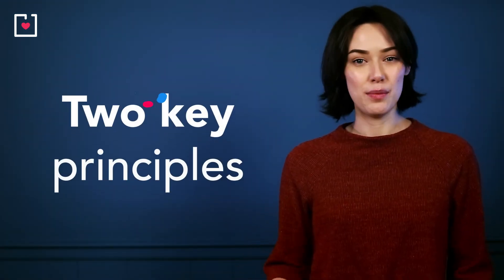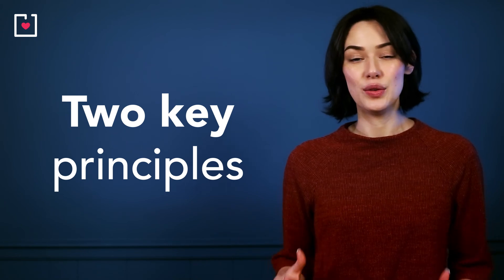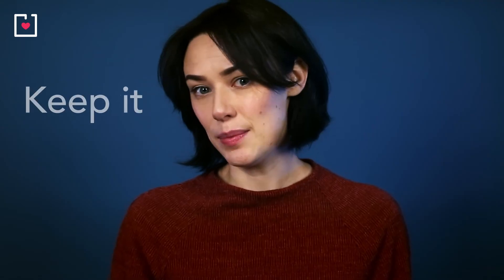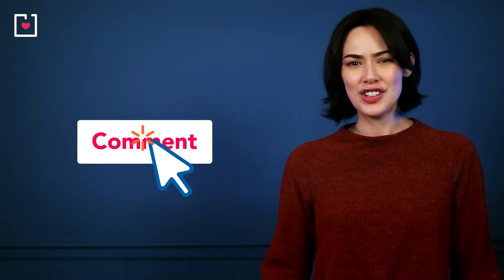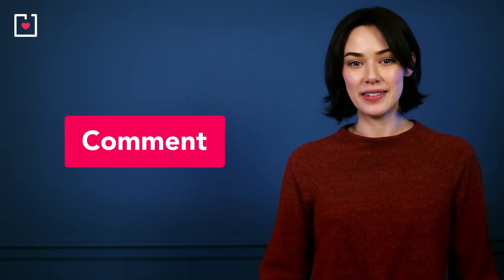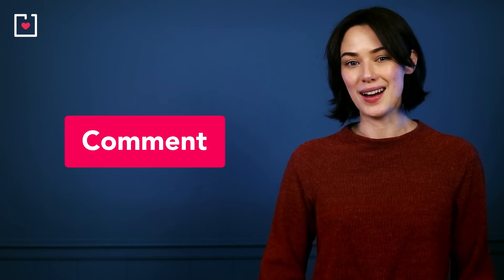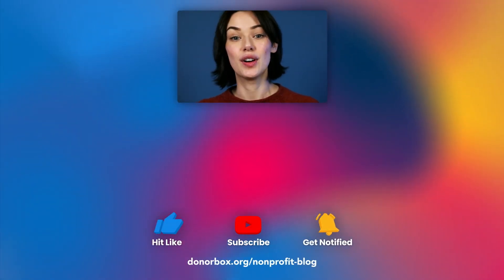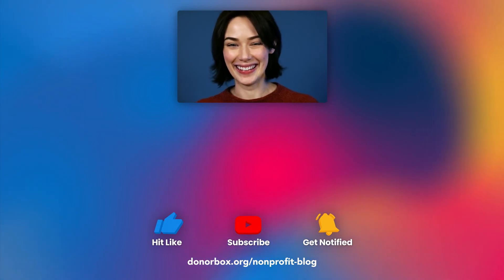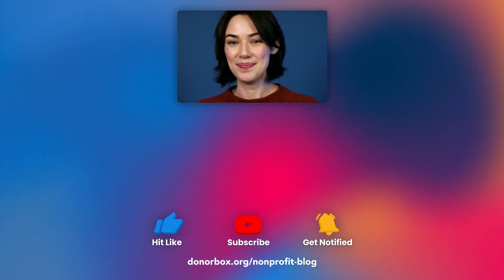And here we are — 27 donation page best practices later! But underlying all these do's and don'ts are two key principles you need to build into every campaign: keep it simple, and share, share, share. Don't forget to share with me how you've applied these tips in the comments, then subscribe and hit that bell notification button so you don't miss out. Until next time, bye!